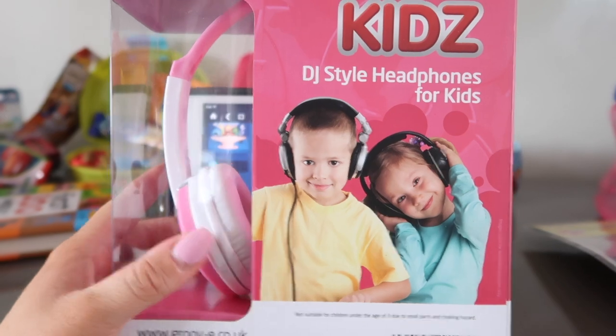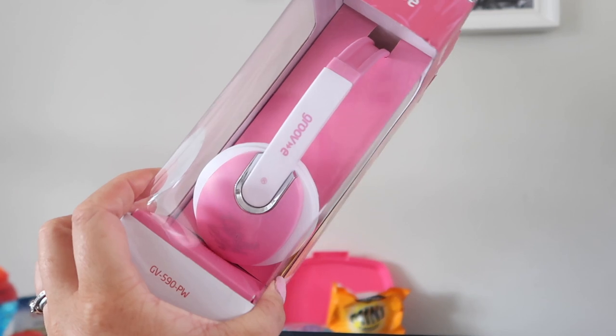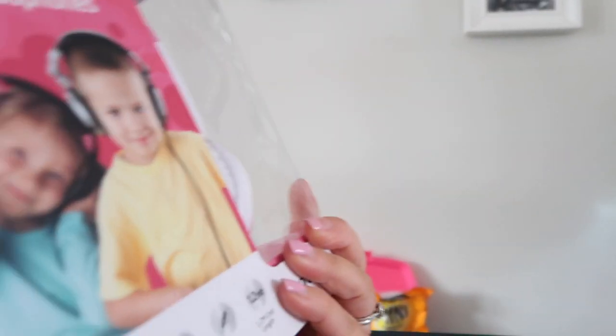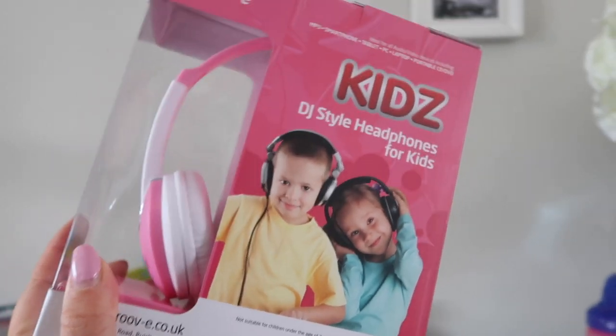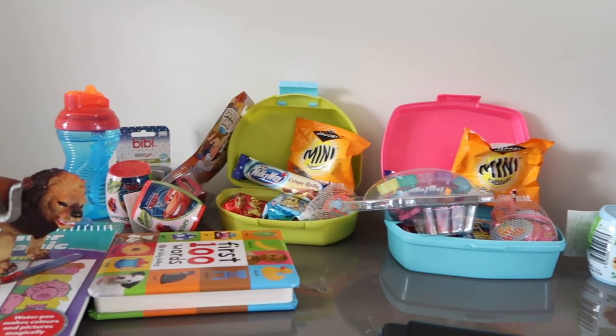Charlie won't keep headphones on but Ella will, so I got these ones from Amazon for just £9. They had great reviews and look really comfortable, so they'll be ideal for her since she doesn't have any. And that is everything they've got, so I'm going to pack it all back into the bag.